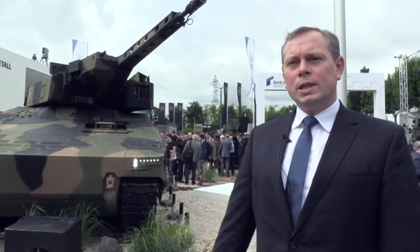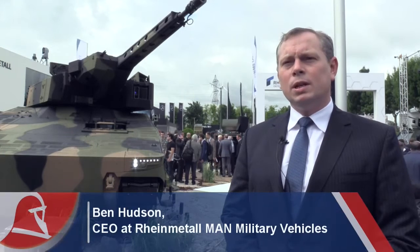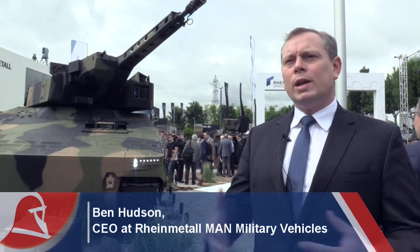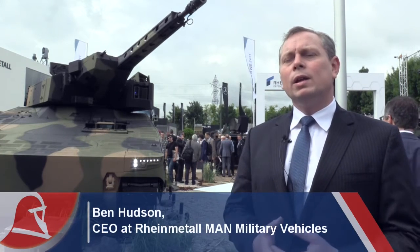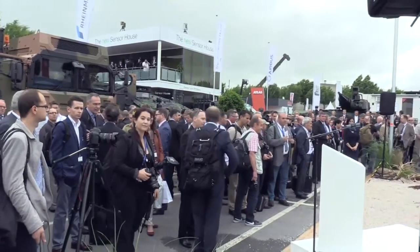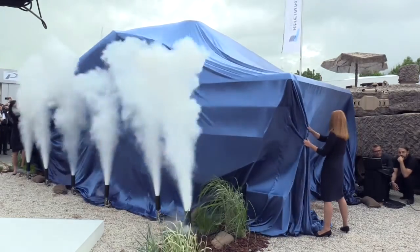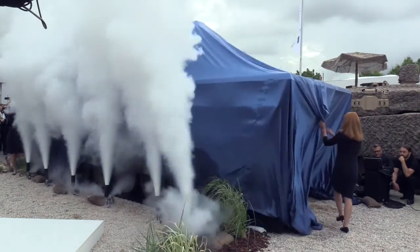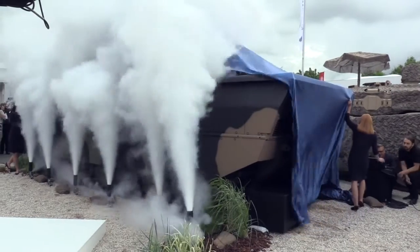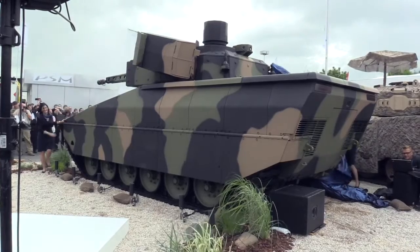This is the Lynx — a new family of vehicles Rheinmetall is launching at Euro Satori this year. It's Rheinmetall's entrance into the medium weight category, sitting below the Puma vehicle in some respects. It's a modular family of vehicles with a modular base vehicle that has a mission role installation kit, allowing the vehicle to adapt to new roles as customer requirements change.